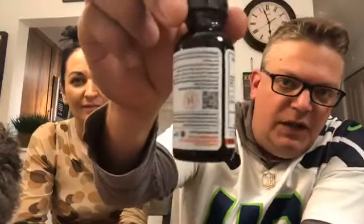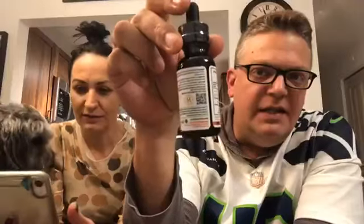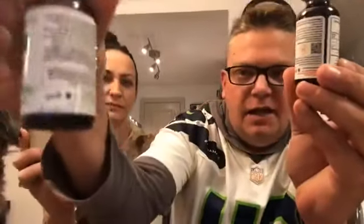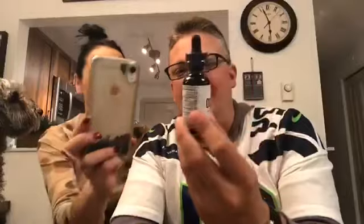Next to the hemp seal of approval is this little QR code. Pull out your QR reader and we're going to test it now. What's cool about this QR code is that our old bottles had a lot number on the bottom and you had to go on the website, type that in, and you could see when it was harvested, when it was grown, the certificate of analysis, chromatography — all that. It's kind of a lot of work to go through, but most companies don't even post anything of that sort at all. Let's try this out.